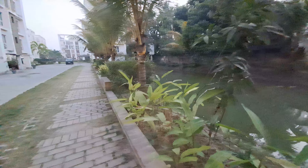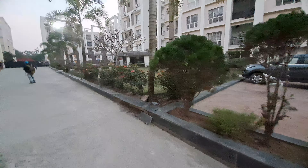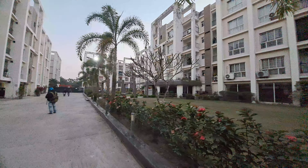You can see this is your central garden area in this project.